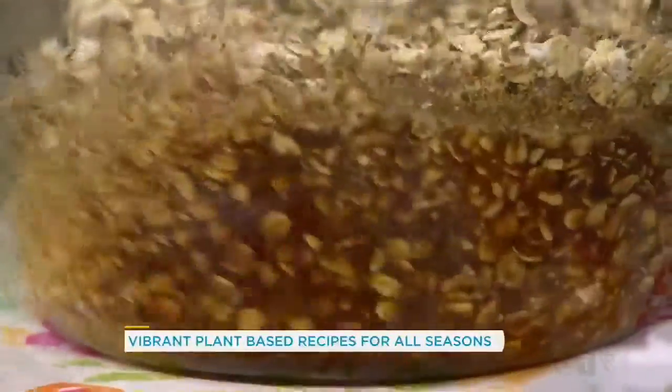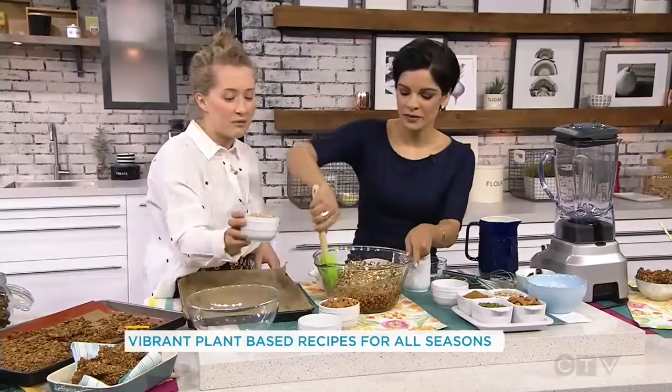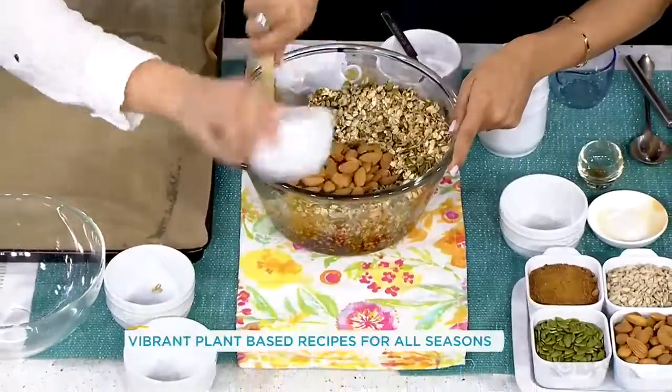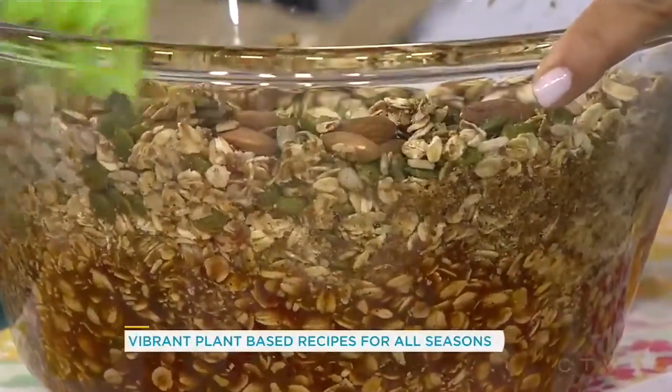And then we have pumpkin seeds. I might have to switch to the spatula. And then I have sunflower seeds too — very healthy — and almonds. So this is what I specify in the book, but whatever you have in your pantry, whatever nuts, seeds, dried fruit, whatever you like, you can add it in.